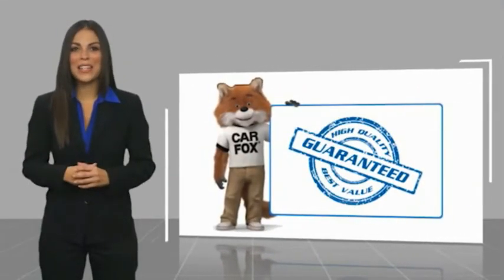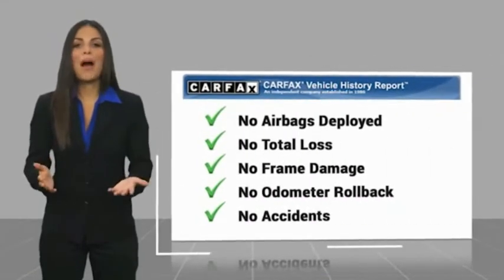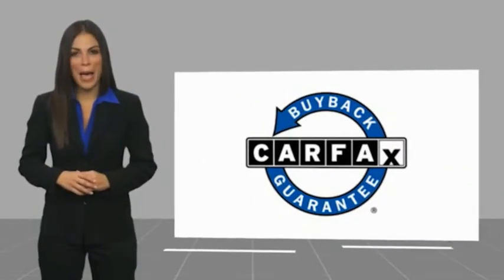Stop by your local Honda dealer today to see why the Honda certified program is worth looking into. Here's another high quality vehicle with a Carfax vehicle history report. Be sure to find a complimentary copy of this report online or contact the dealership. This vehicle qualifies for the Carfax buyback guarantee.